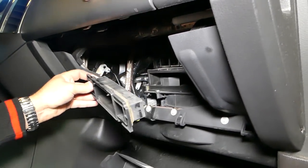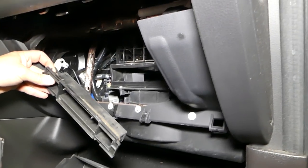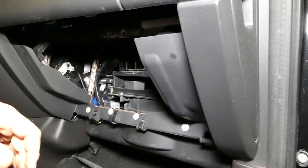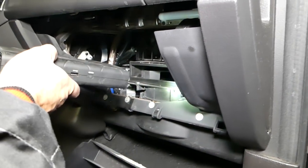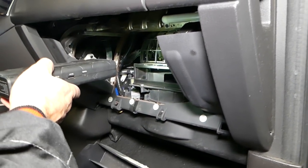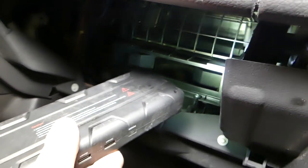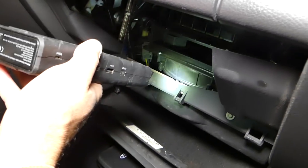First thing we notice — it doesn't have a cabin air filter. Somebody didn't install one, so that's our problem right there. We're going to go ahead and remove that blower motor and clean all the mice poop from there.